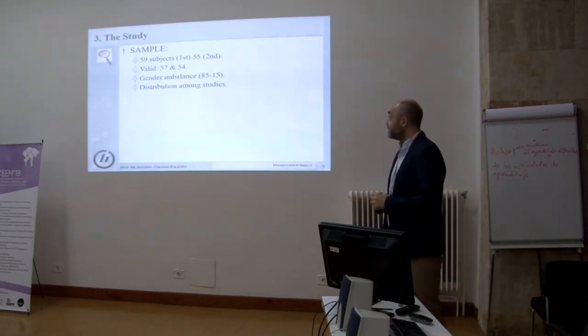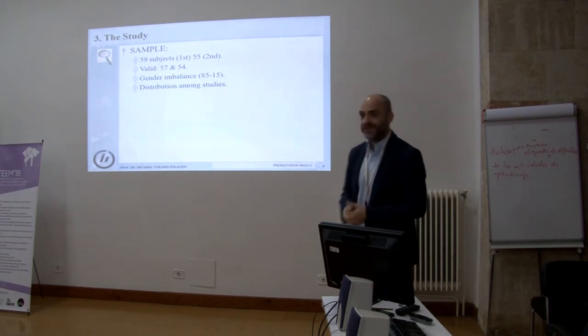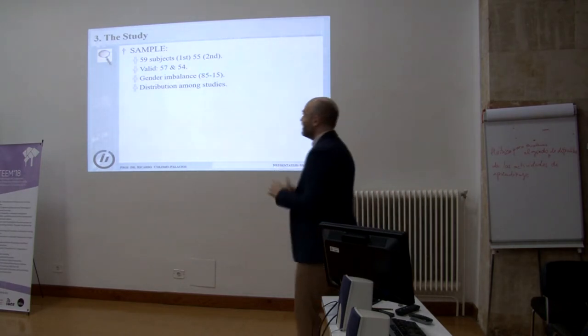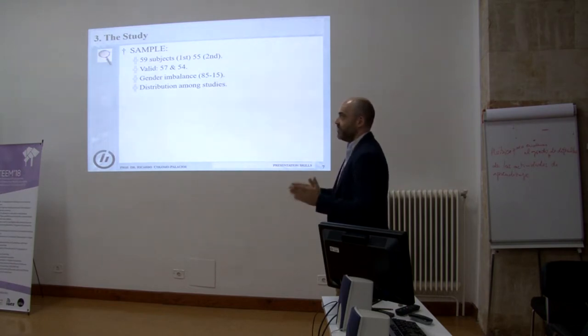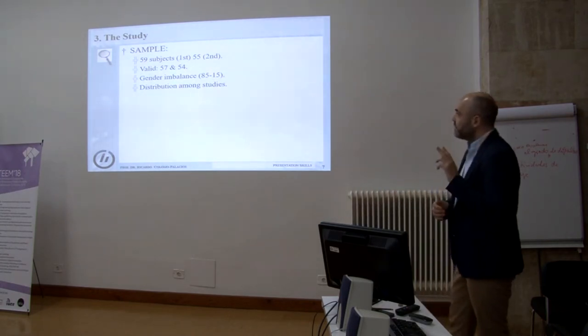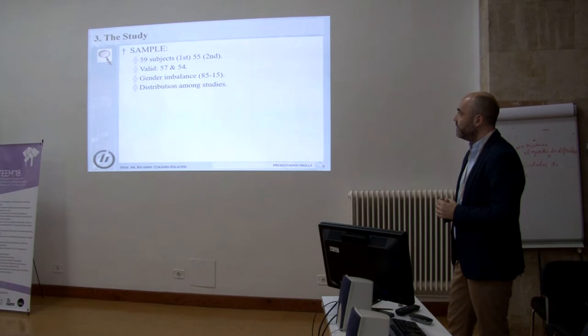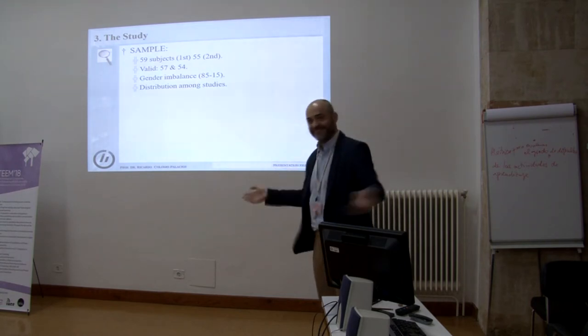The sample is around 60 subjects — we started with 70, but some people, no matter if you are in the north or in the south, disappear. They are there but never appear. At the beginning we had 59, and at the end only 55. Even during the process, from the first presentation about one month into the course, four more were lost. We ended with 57 valid questionnaires in the first survey and 54 in the second.